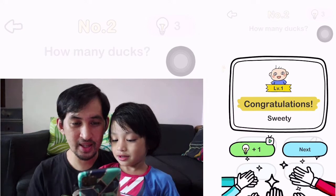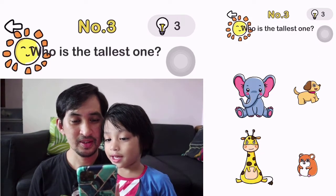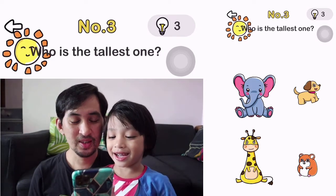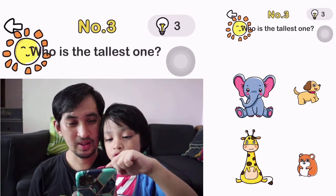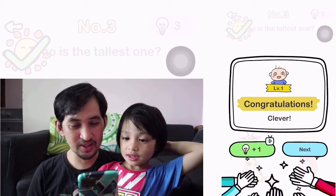Okay, let's go to the next level. Number 3. Who is the tallest one? Oh, it's the sun. Okay.